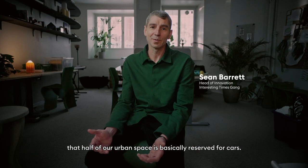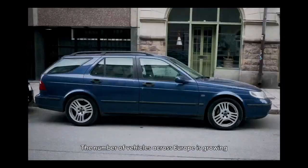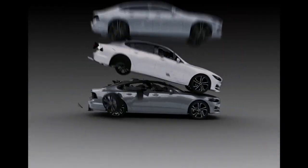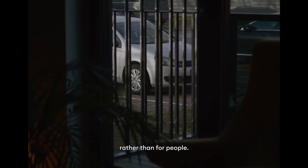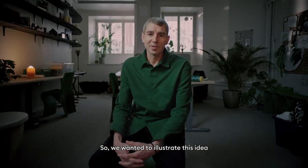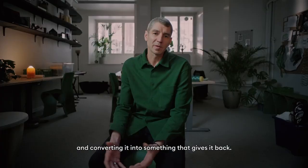The problem is half of our urban spaces is basically reserved for cars. The number of vehicles across Europe are growing all the time. You could basically say that we've built cities as homes for cars rather than for people. So we wanted to illustrate this idea by taking something that wastes us and converting it into something that gives it back.